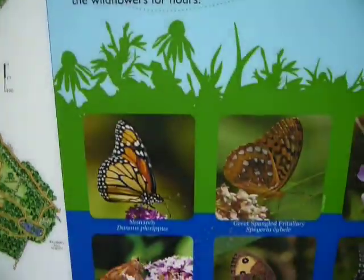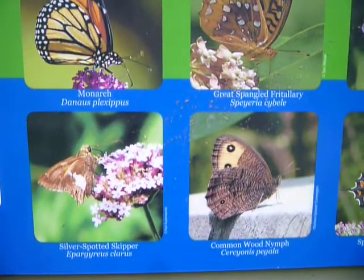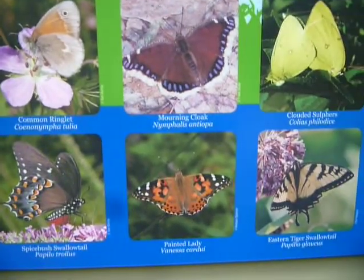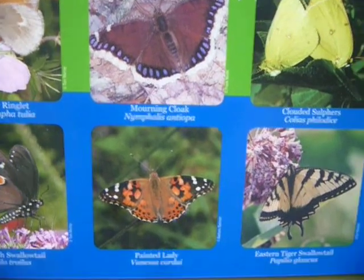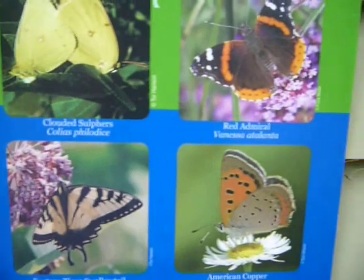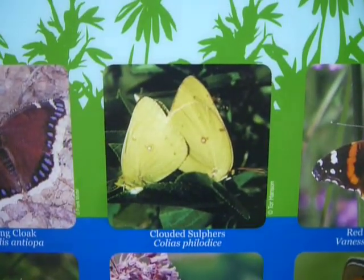And all the butterflies you may see. Painted Lady. I like that some of these names are kind of neat. Eastern Tiger Swallowtail. Red Admiral. Clouded Sulfurs? Interesting.